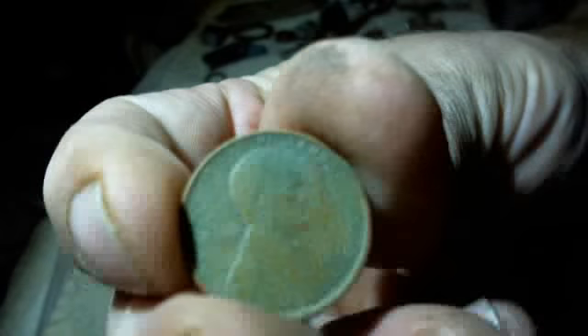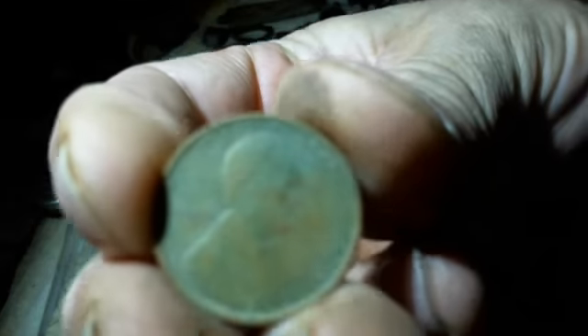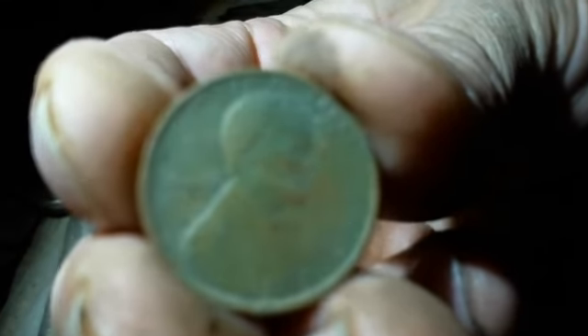We got a 1910 wheat penny, very good shape. Nice patina on it. There you go — nice cat hair on it too.